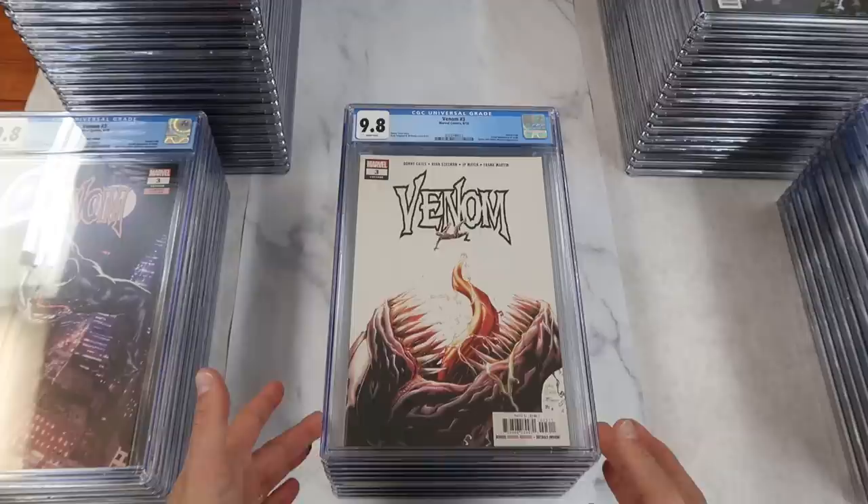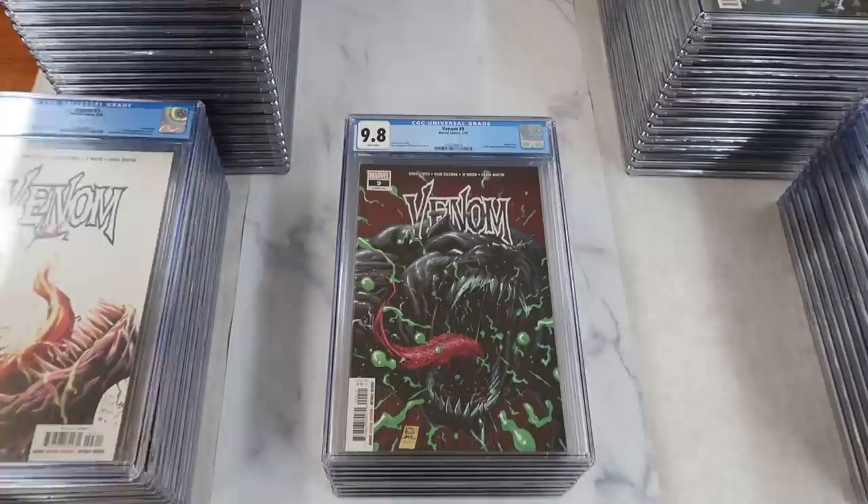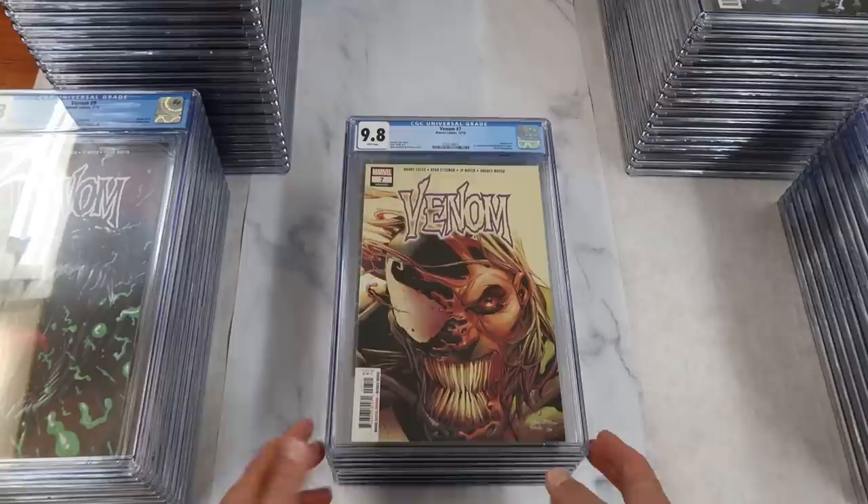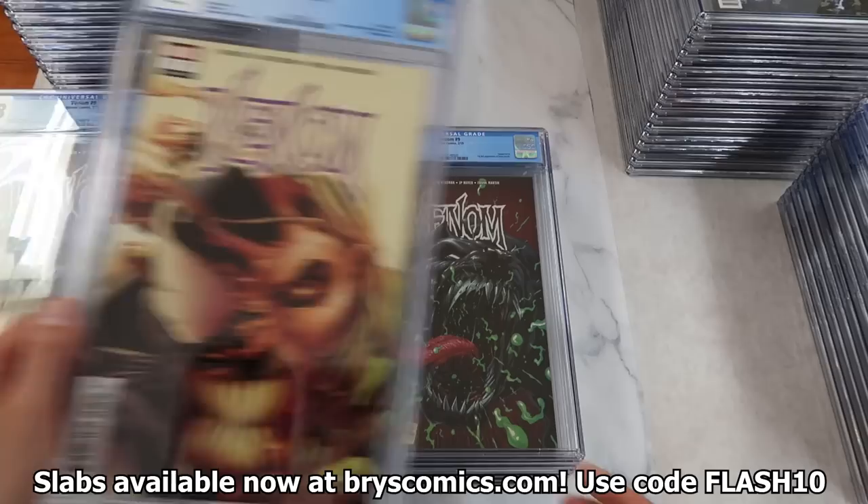Here's cover A of Venom number three. Venom number nine, the first full appearance of Dylan Brock, who later becomes Venom — another book I have a horde of and I'm not selling. Venom number seven, cover A — there's also a secret variant with a tongue sticking out — and this is the first cameo appearance of Dylan Brock. There's another copy of his first full.